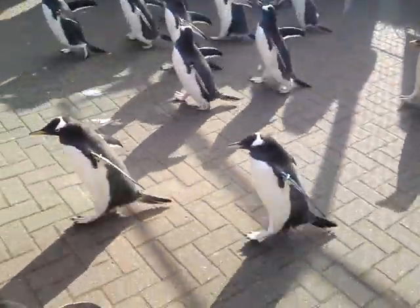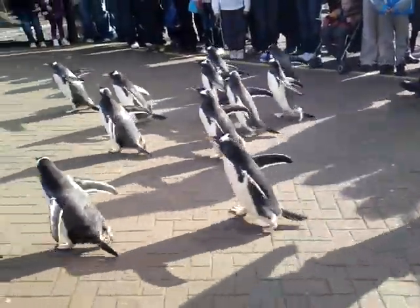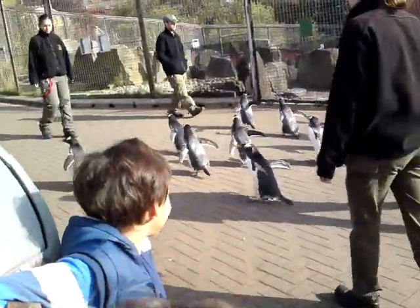Gentoos are one of our three species at the zoo. They're medium-sized penguins and one of our fastest swimmers. We also have very small, very cheeky little penguins called rockhopper penguins.